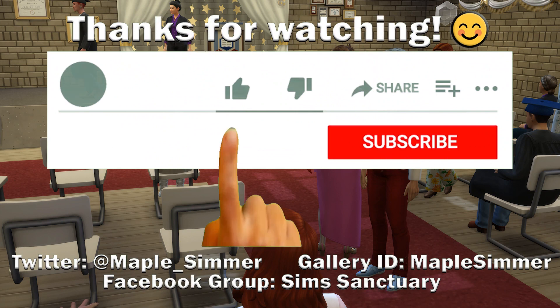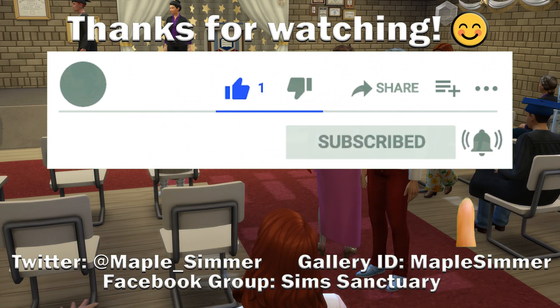We're going to leave this part here. Likes and comments are always appreciated and they really help with the algorithm. Thanks very much for watching — see you next time, bye!